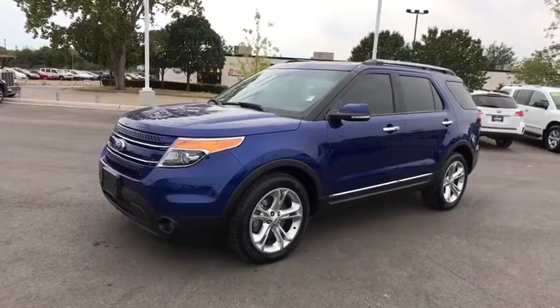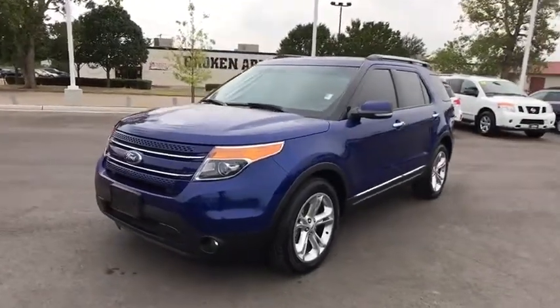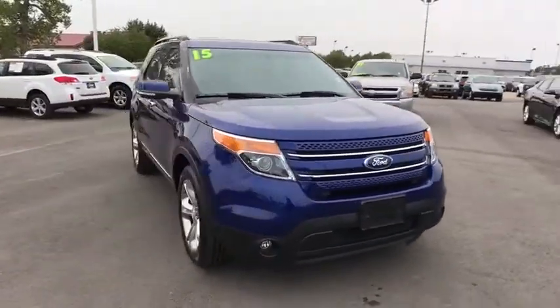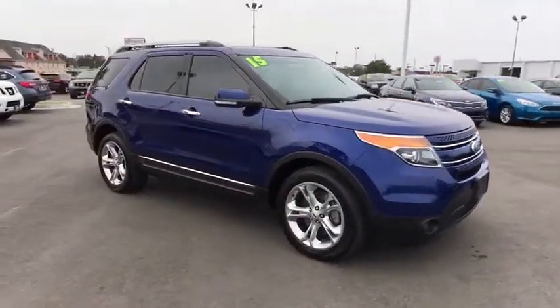The 2015 Ford Explorer. You've got a lot of capabilities to call on in a Ford Explorer. Don't underestimate your choices. This vehicle has less than 50,000 miles.